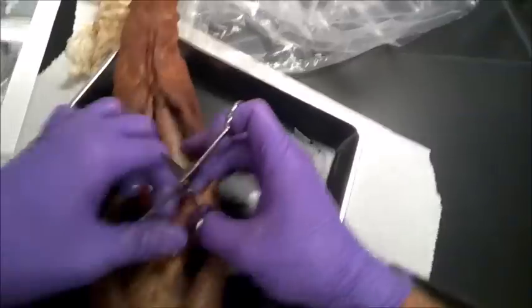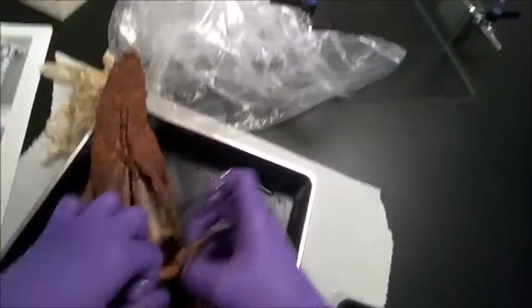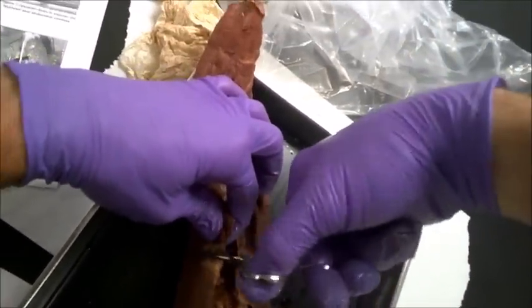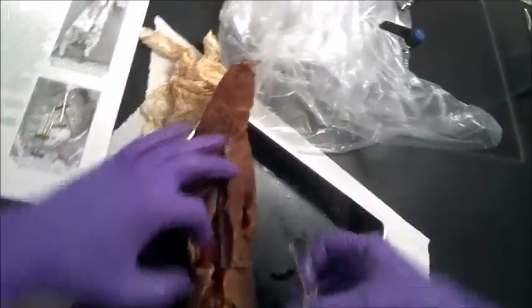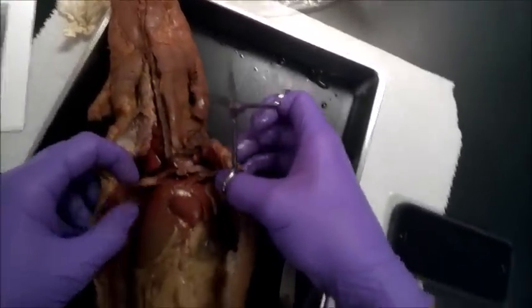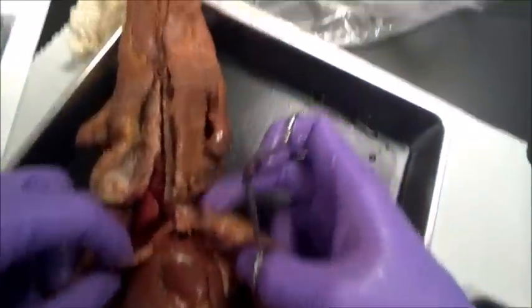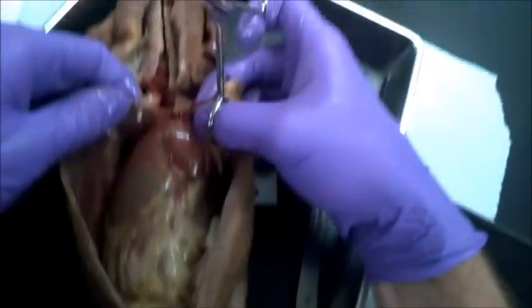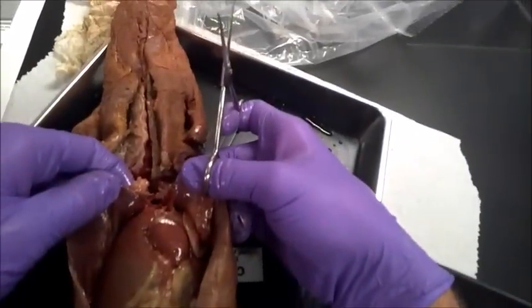When you cut through all this, you're going to need to make some lateral cuts. I just use my scissors to make these two lateral cuts here, and I'll make the other one on the other side. Be careful not to cut through any of those other organs. And then you can see what separates the two is the diaphragm — you can see that here.